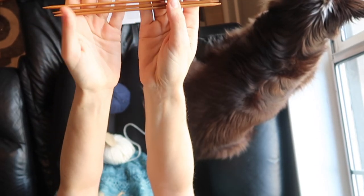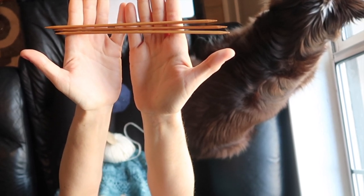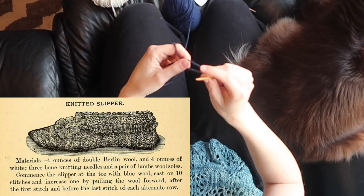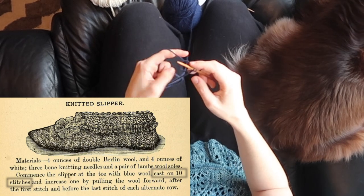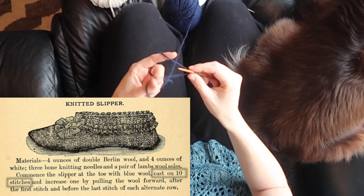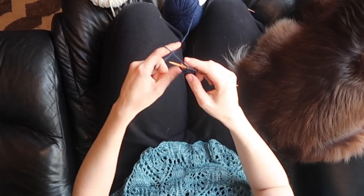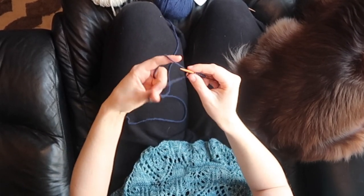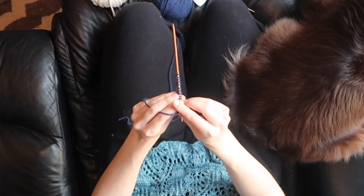Since this project calls for three needles eventually, I went with three 3.75 millimeter double pointed needles. The first step of the pattern calls for you to cast on 10 stitches. It doesn't specify what kind of cast on to use, so I decided to use the long tail cast on because I'm pretty comfortable with that one and it didn't seem like this area needed a lot of stretch. From what I could tell this is going to be the toe of the slipper.